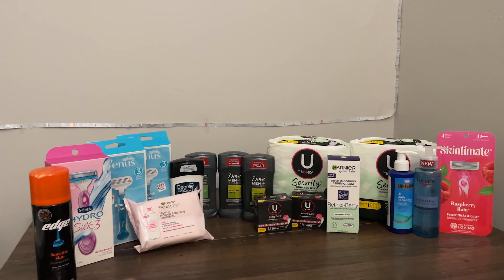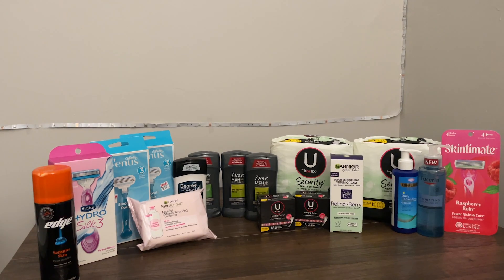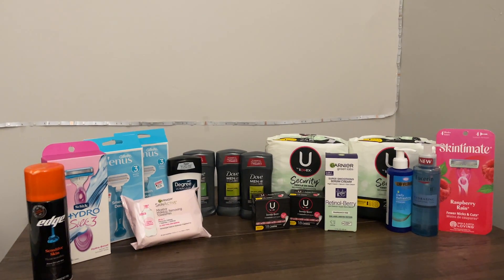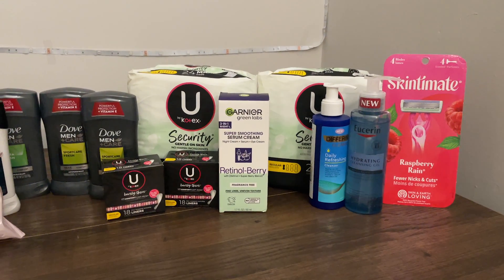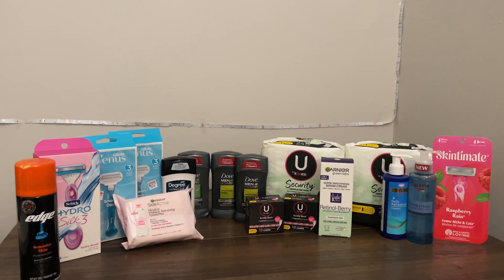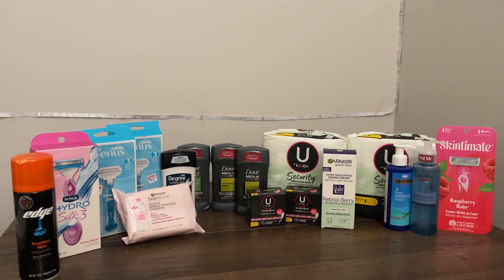Some weeks the deals just aren't great, so this is what we have to work with. Some of these aren't money makers but they're products I decided were worth picking up, and some were just me trying to see what would work. We have a good selection of shave, I pulled off a deodorant deal which I almost never do, and we still have some feminine care and some skincare products I don't normally pick up — like the Eucerin cleansing gel and this Garnier Green Lab serum. This isn't a money maker haul, but I did manage to rack up almost $97 in savings, so I still think it's pretty good. Let's get started.